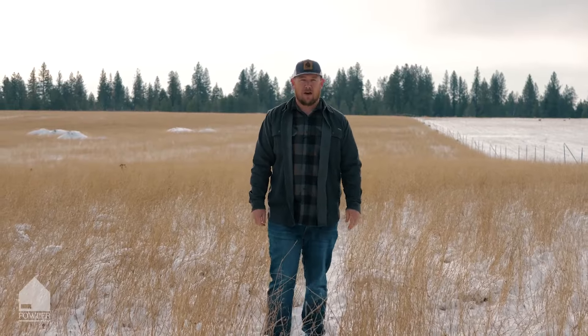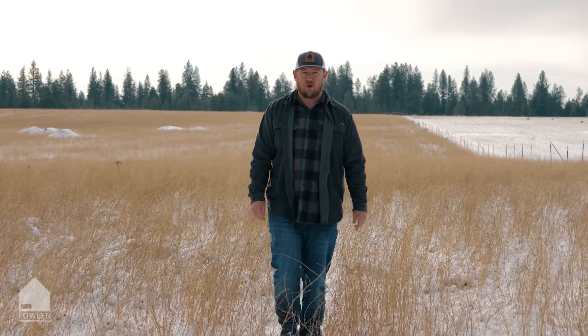Thanks for touring this property with me. Hi, I'm Ryan Fowler with The Fowler Group. To schedule your private showing, give us a call or reach out to us on one of our social media platforms. Remember to share and tag in comments, and for more videos like this, please subscribe.